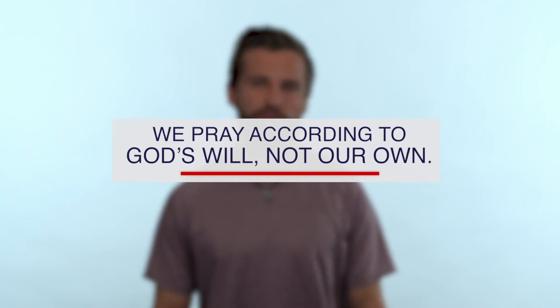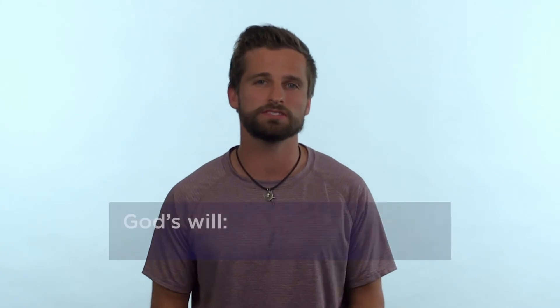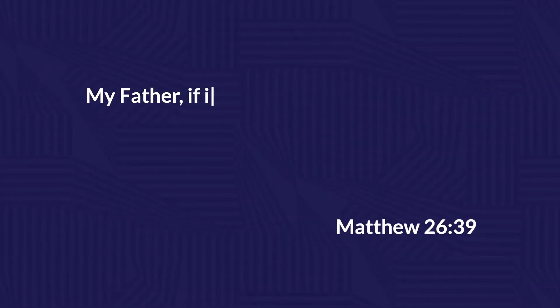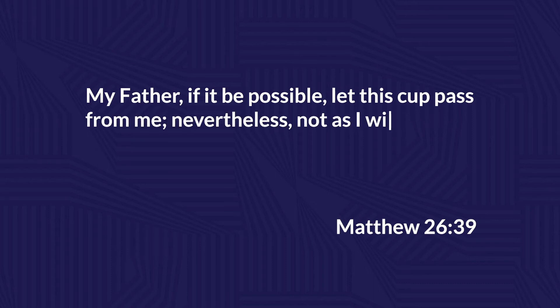So how do we pray? We pray according to God's will and not our own. That phrase 'God's will' gets thrown around a lot in church — what I mean by it is simply his intentions, desires, plans, and purposes. Jesus shows us a great example of this in the garden of Gethsemane in Matthew 26. He makes a request of God three times, praying: 'My Father, if it be possible, let this cup pass from me. Nevertheless, not as I will, but as you will.'